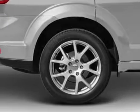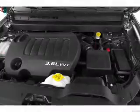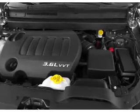Power door locks, power windows, cruise control, Bluetooth wireless, a DVD system, and an AM/FM stereo with a CD player.